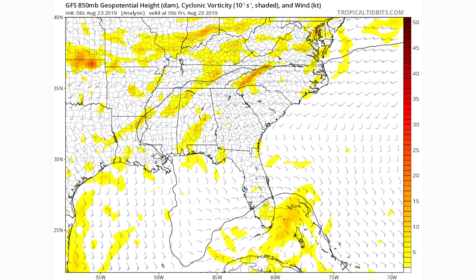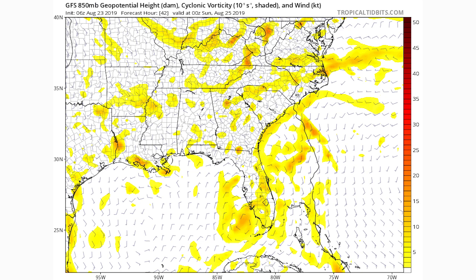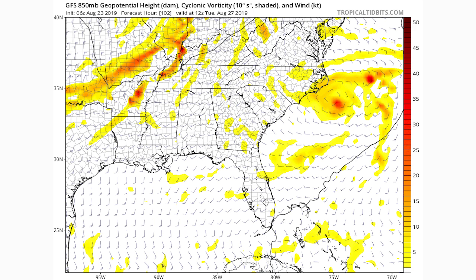Looking at the cyclonic vorticity according to the GFS, as of this morning most of that vorticity was a little bit further offshore. Moving forward to 42 hours from now — Sunday — most of that vorticity is in the Gulf on the other side of Florida according to the GFS. By 102 hours, which is 12Z Tuesday, it's all gone. There does appear to be a second system developing and eventually going offshore of North Carolina, but this is the GFS and it does show some unusual things in the moderate to long range, so I wouldn't worry about it too much.